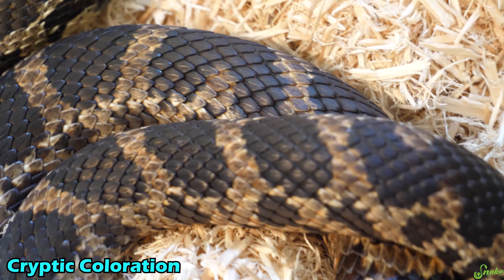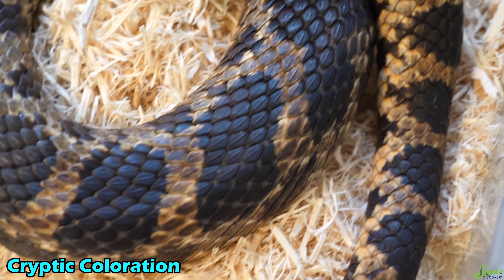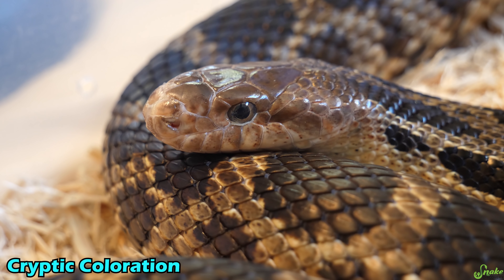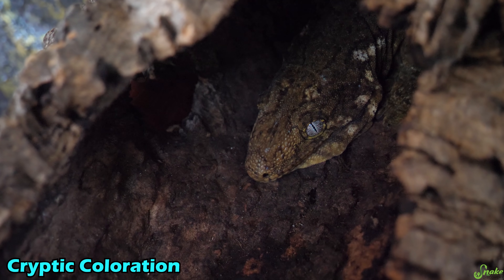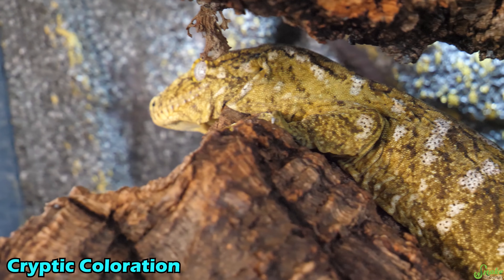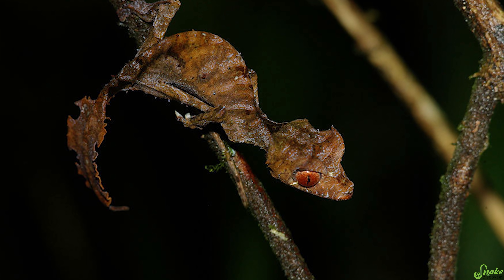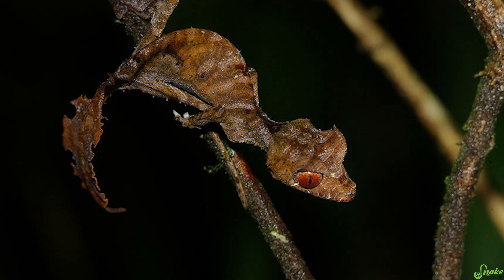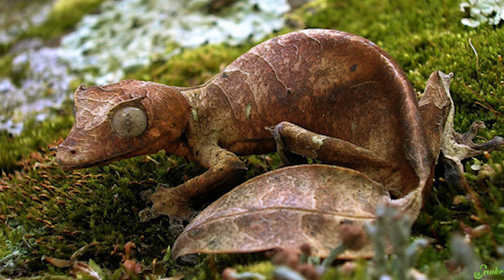This generalized color and pattern helps them blend in to fallen leaf litter, along with tree bark, and even when they're exploring fields. But reptiles that stay in a more specific type of environment, like Lycianus geckos that spend the majority of their time on or in trees, take it one step further and they look specifically like tree bark. They even go so far as to have blotches of scales that look like lichen over their body.